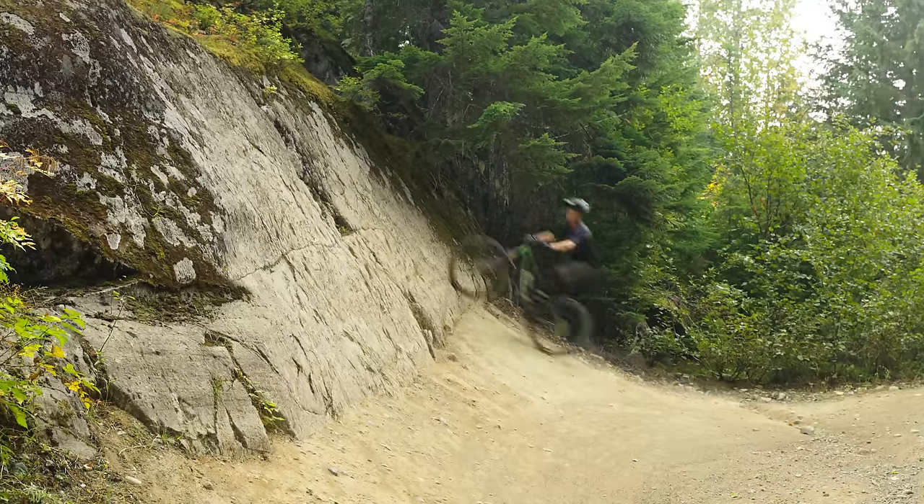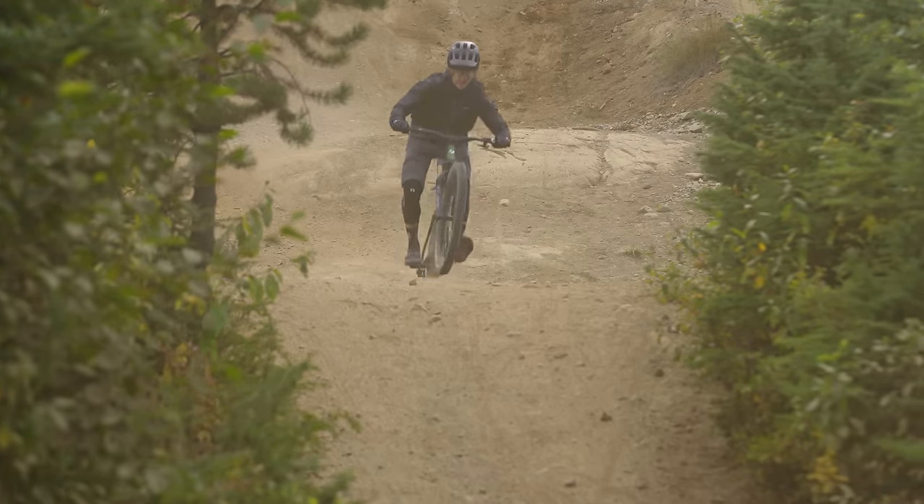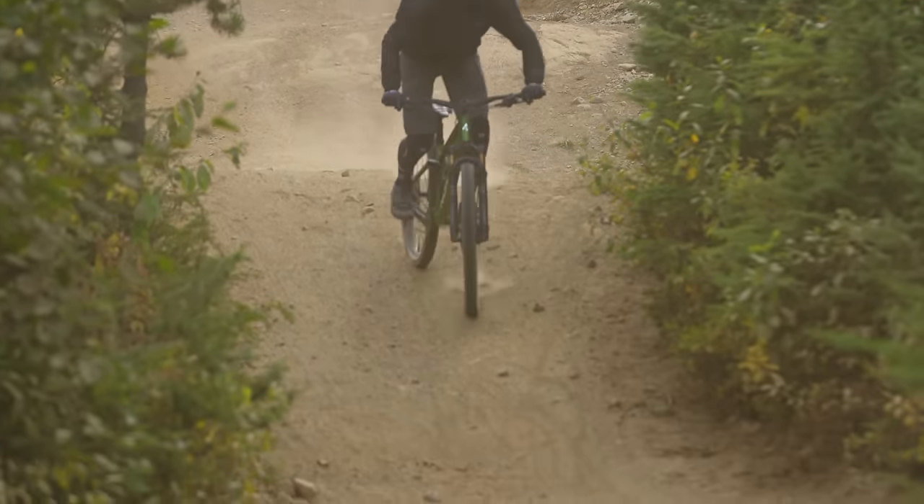This best suits someone who likes to pedal but also likes to ride some things. It can almost be your Whistler cross-country bike. Somewhere where things are pokey, sharp, and steep — it does great there. Same thing for the East Coast — places with technical riding where you might not want to lug around your big enduro bike. This is a great aggressive trail bike.